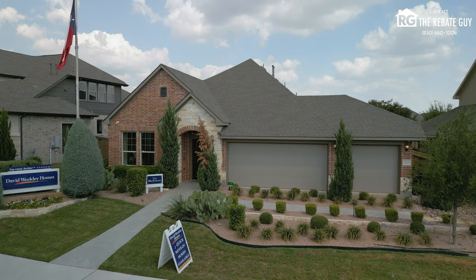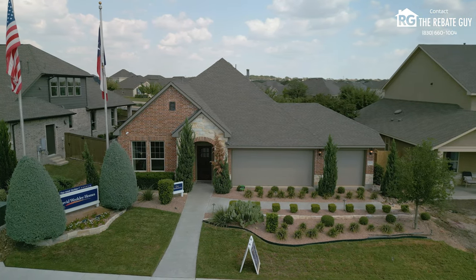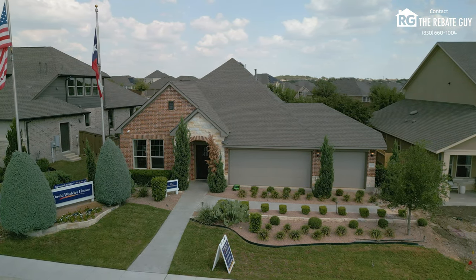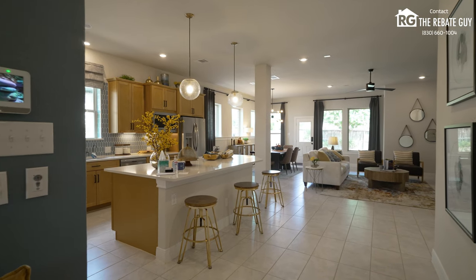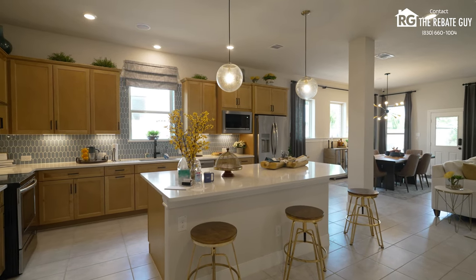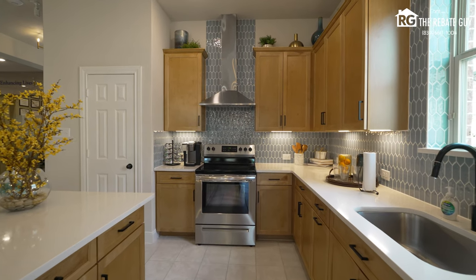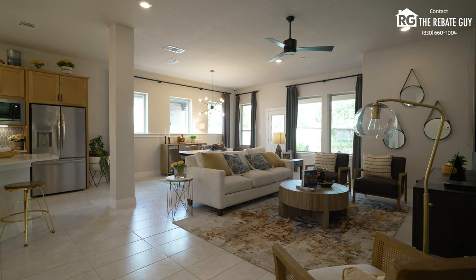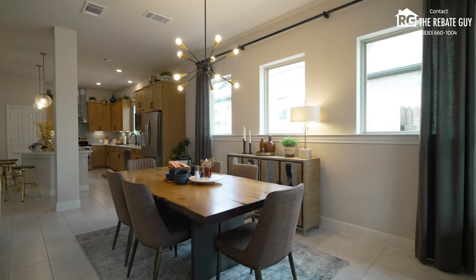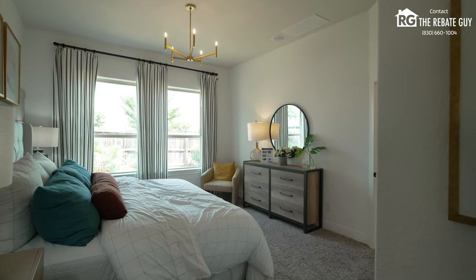Depending on how long you take to get here, this builder may already be done — but another great builder we work with a ton on the channel is David Weekley Homes, one of the largest privately held national builders in the US. They're building here in Davis Ranch, and they sold so fast they are almost done. At the time of this video, late October to November 2024, David Weekley is closing out. They're in the mid-to-high 500s building a beautiful product with tons of upgrades. No ability to build on a lot as they're out of lots, but a couple of opportunities remain, so check them out quickly if they're still there.